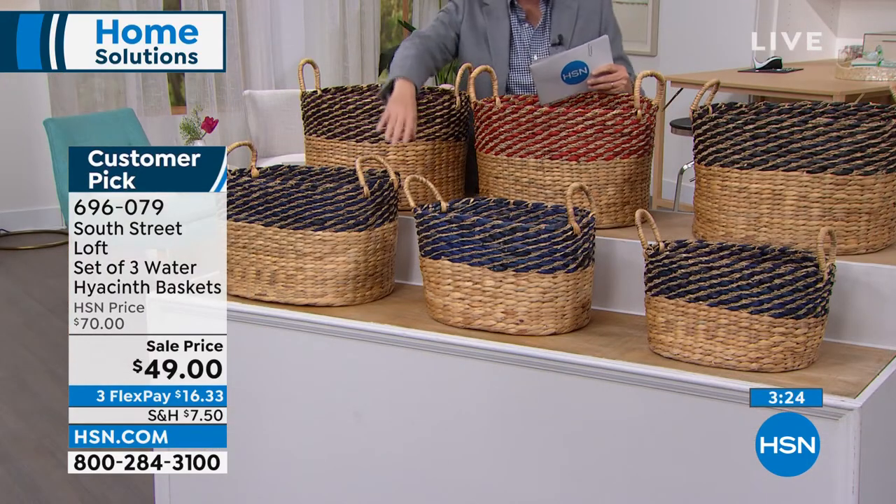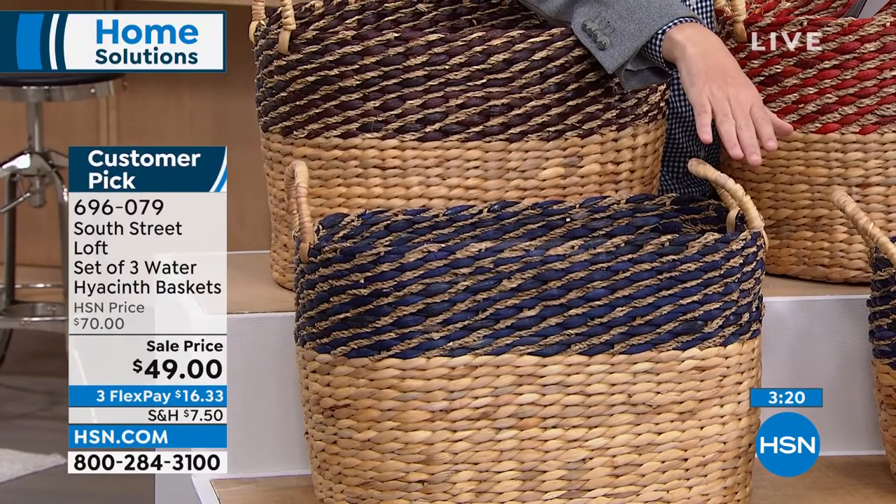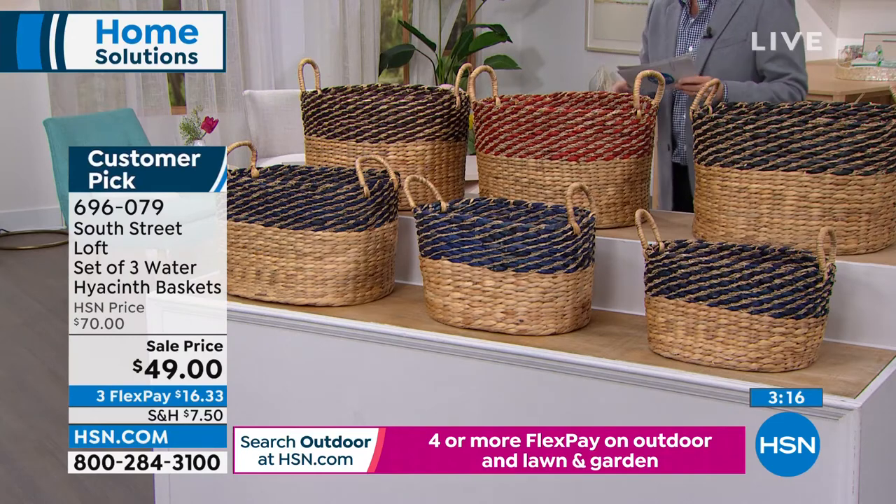When we say teal, it really is blue. So when you're ordering teal, please know it's blue. $49 gets you all three. That's going to be one small, one medium, and one large.